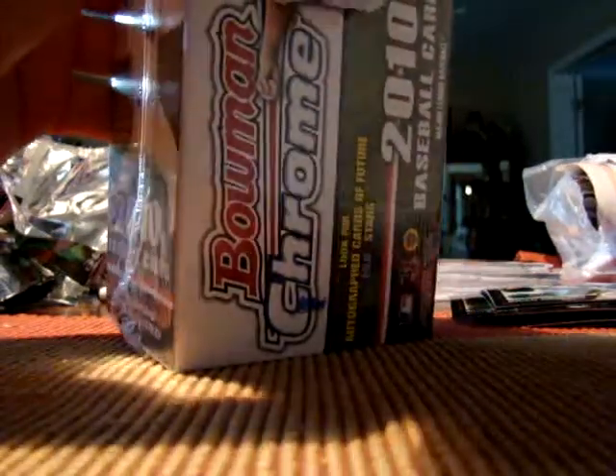These things don't want to open. It's been a while for me since I've done a video box break, but I've been very busy with college and I haven't really bought anything. This is the first thing that I bought in quite some time.